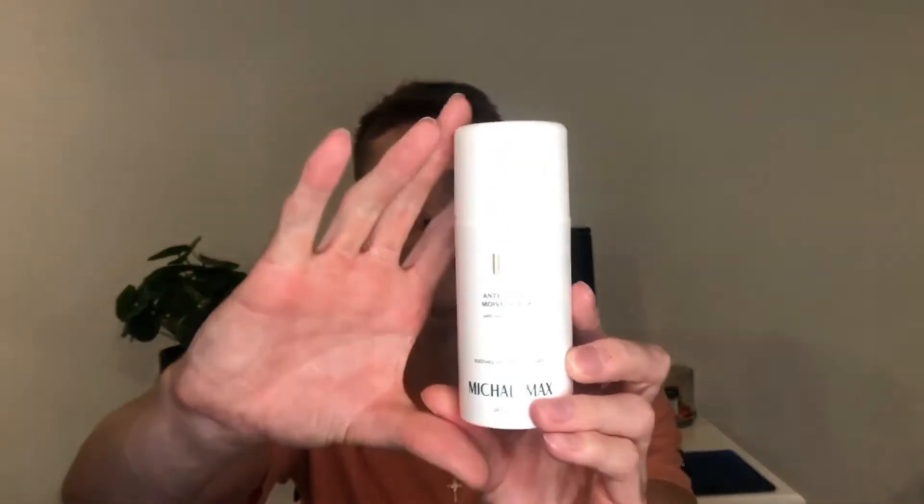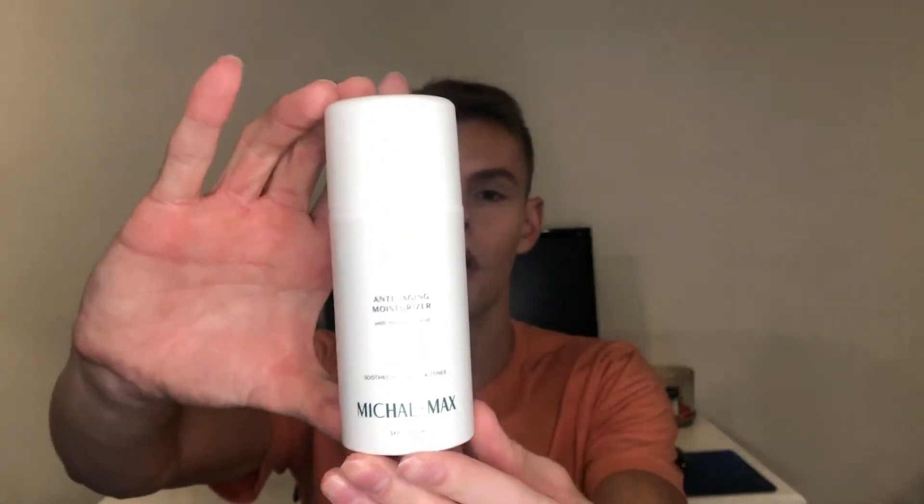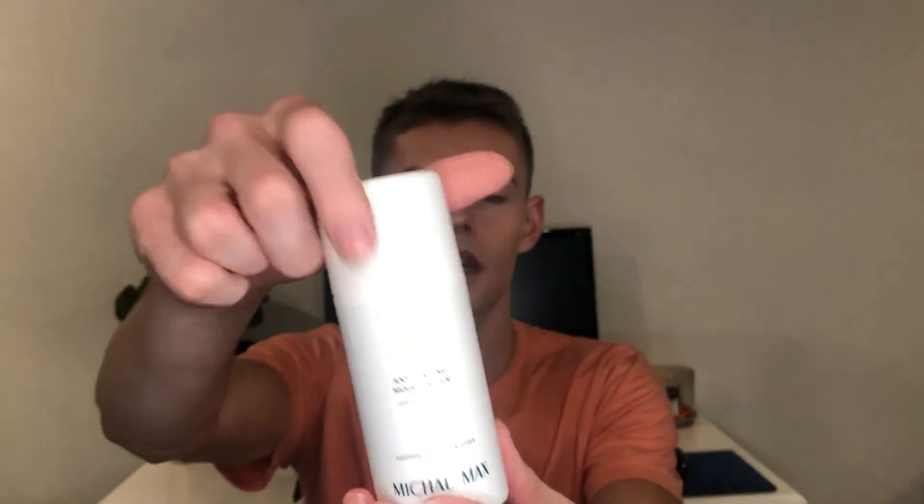It comes in really nice packaging — all white, very sleek. When you take off the cap, there's a nice big pump. When you pump out the product, it just comes right out nicely.